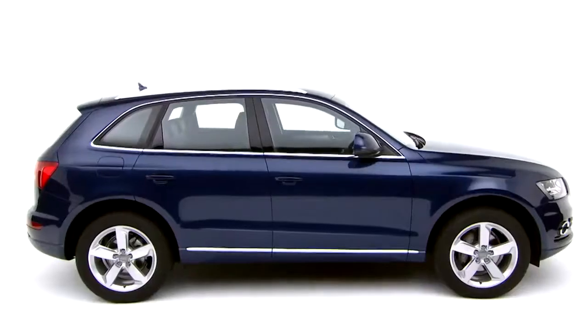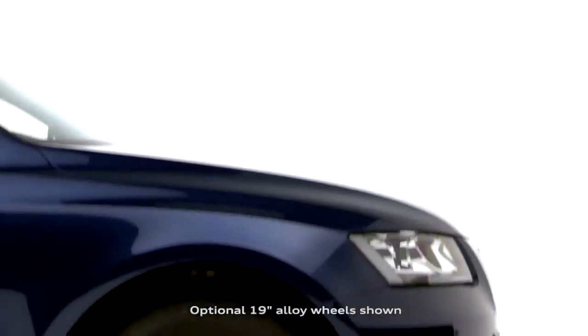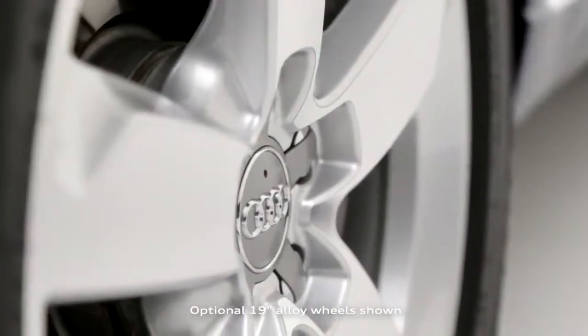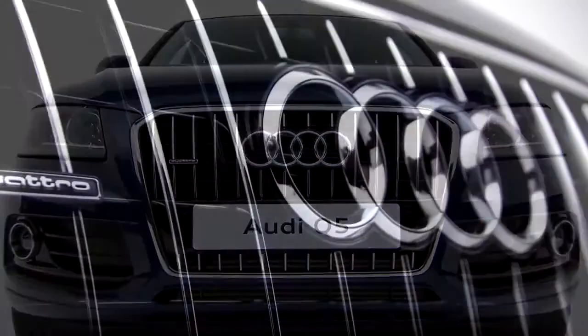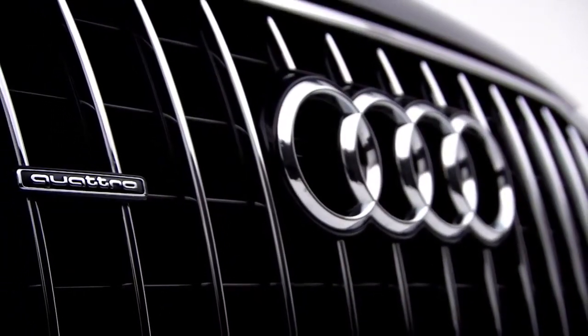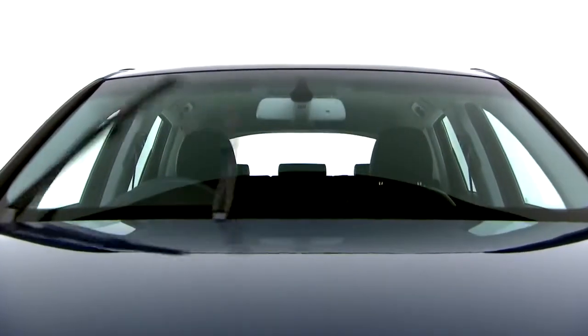The standard specification on the Q5 is generous too. You can expect 18-inch alloy wheels, a Q-model single-frame grille with chrome inserts, aluminium roof rails, rear parking sensors, and automatic headlights and windscreen wipers.